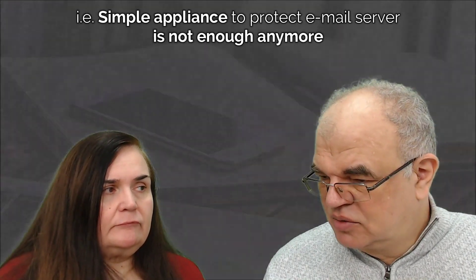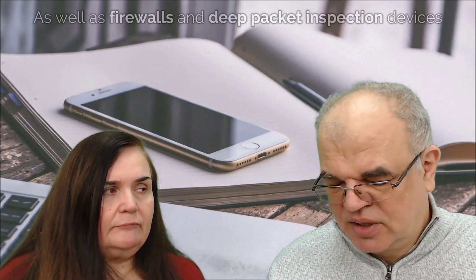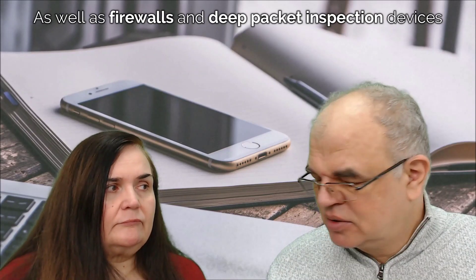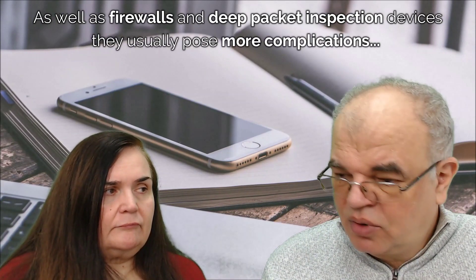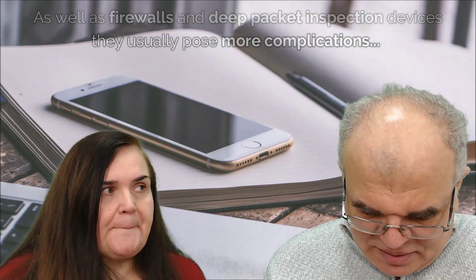With the advent of big data and its capabilities, security has changed. What used to be, for example, a simple appliance to protect an email server is no longer enough. Firewalls and deep packet inspection devices usually pose more complications and can even expose backdoors or security threats that wouldn't be present if applications were capable of running on the public internet — meaning they would be protected with multi-factor authentication and all the best practices currently required.